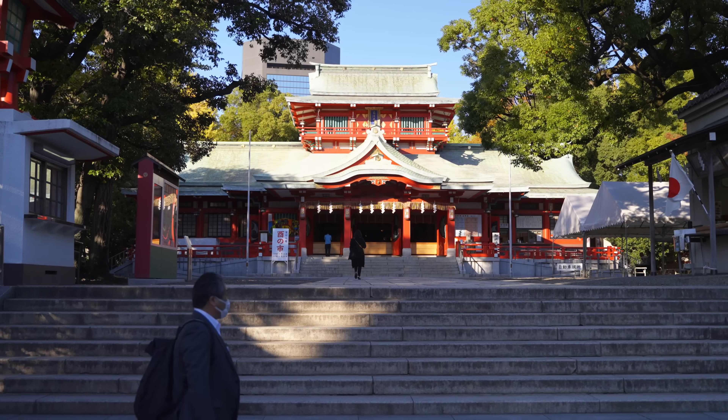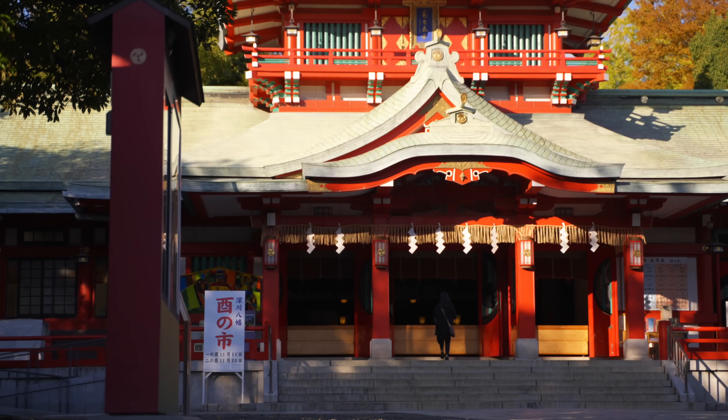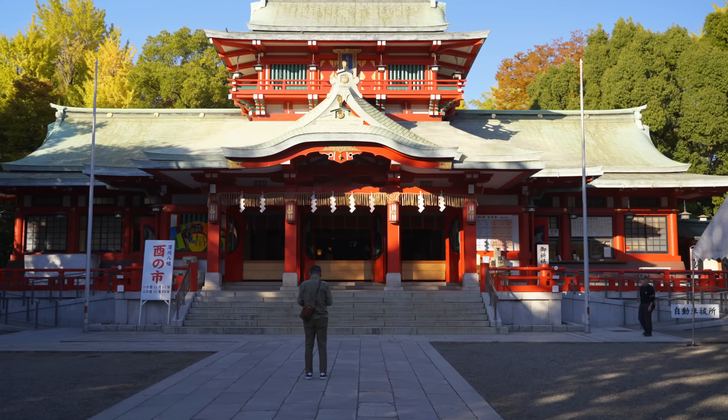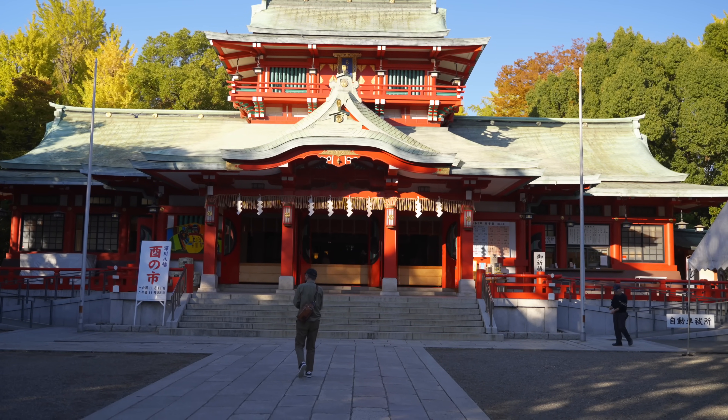Monzen Nakacho is situated near the Tomioka Hachimangu Shrine, which is the largest of its type in Tokyo and worth visiting, as it's said that visiting brings good fortune in business and health. Most importantly, discover a part of Tokyo less visited by tourists and less covered in other travel guides.